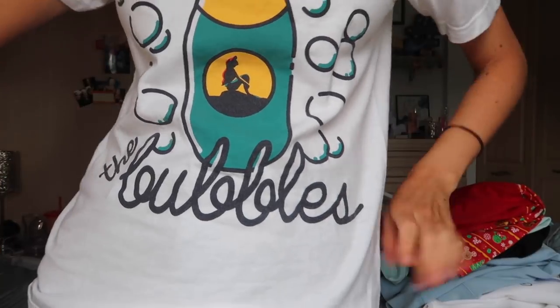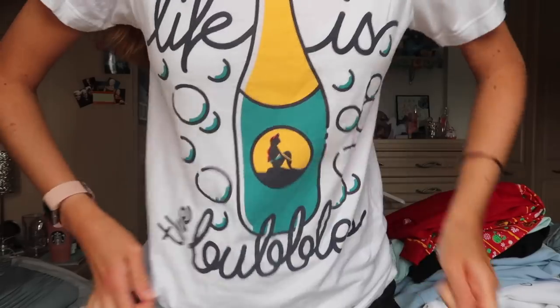This one is from the Lost Bros. It says 'Life is the bubbles — under the sea.' I love the Lost Bros, they're such a good small shop. I mean they're not even a small shop anymore — they're like a legit brand. So go check them out.